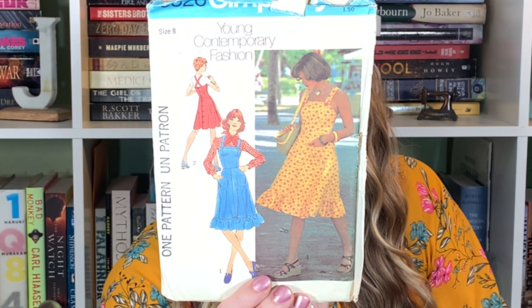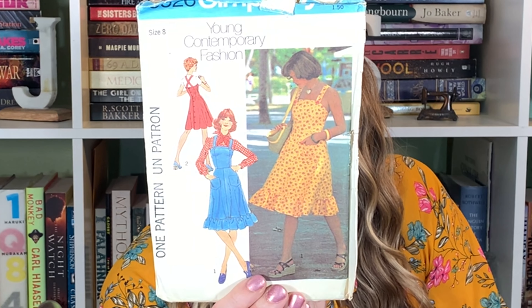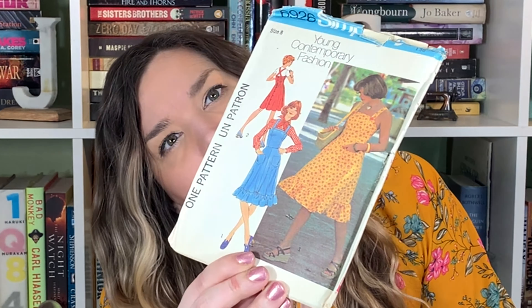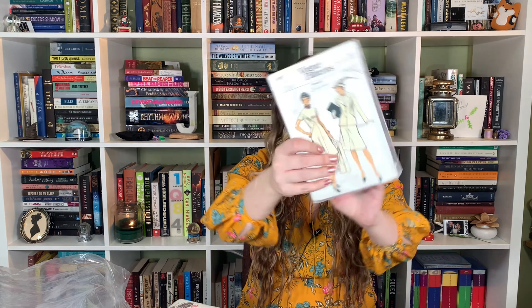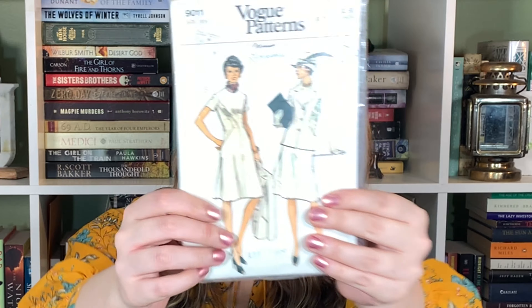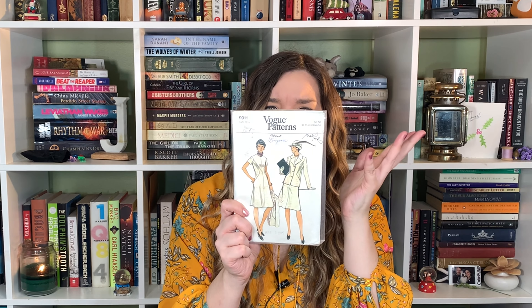Young junior teens — dress or jumper in two lengths. That's super cute, I like this one a lot. This is an interesting one — I like the little triangles down the side of the dress. This is a really cute pattern for sure. It's a Vogue, size 18 and a half, so that would be a bust of 41. Definitely a really cute pattern.